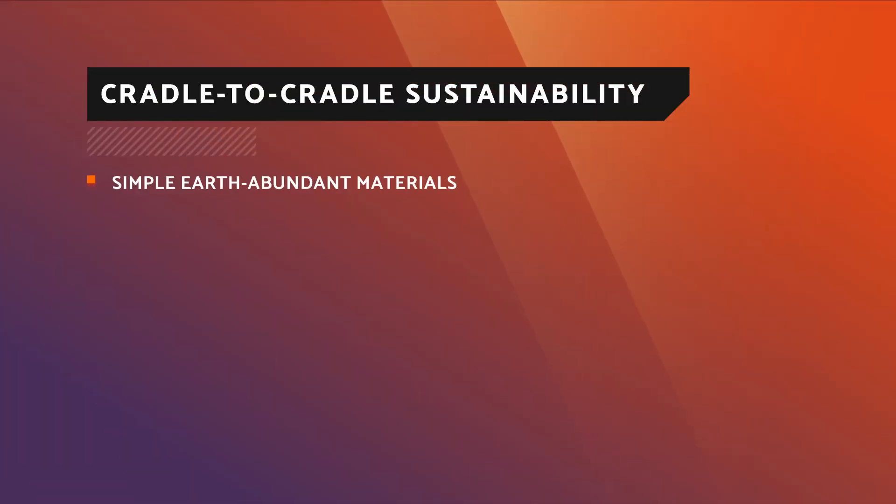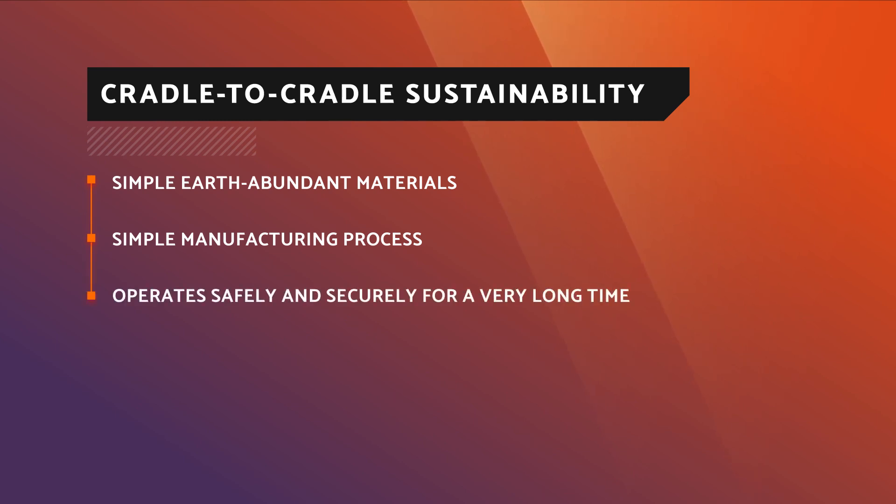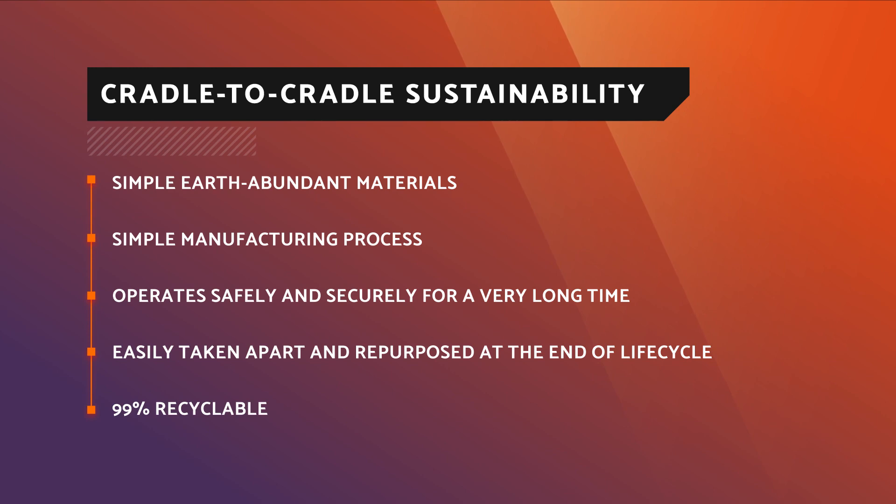The environmental impact of our battery is what sustainability folks would call cradle to cradle. We take very simple, earth-abundant materials and put them together to form a battery through a very simple manufacturing process. It operates safely and securely for a very long time, and at the end of its lifecycle it can be easily taken apart and repurposed. More than 99% recyclable — all of that without toxic chemicals and without safety threats like fires as you take it apart.